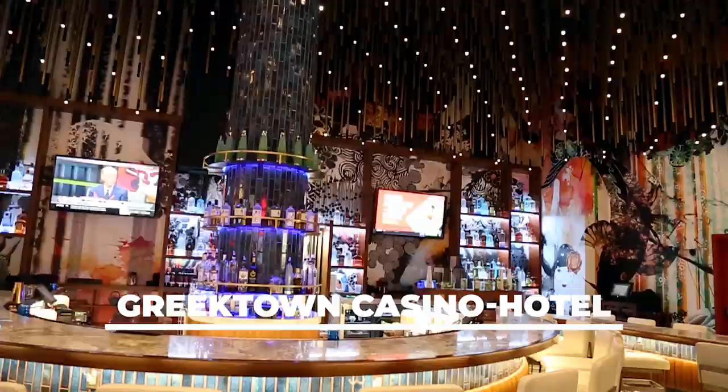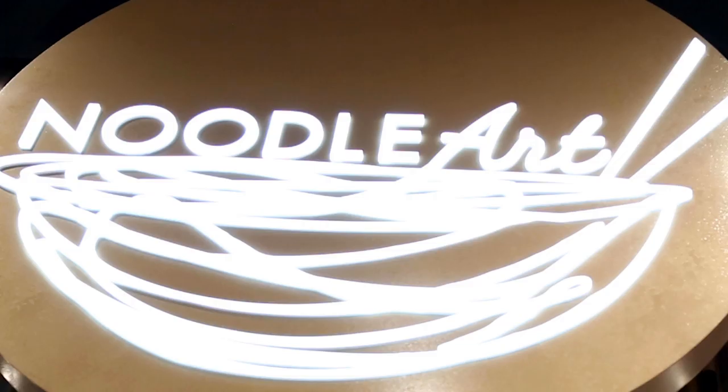It's also a community with great history and culture. Today we're at Greektown Casino Hotel and we're going to share with you our favorite things to do, see, and eat at this vibrant urban neighborhood.